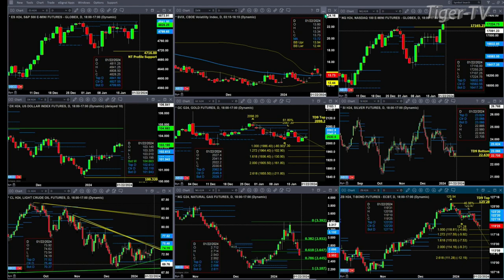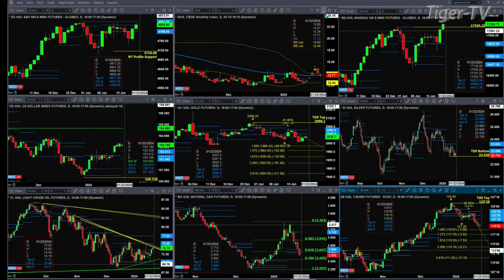Light sweet crude is just trading in between rising and descending trend lines, as well as within its profile. Natural gas is now trading below the bottom of its bullish structured daily profile — that's a change in trend signal that suggests we go back and re-target the lows.